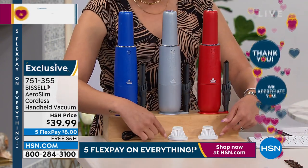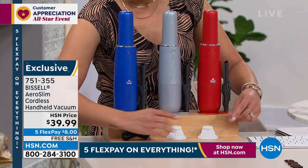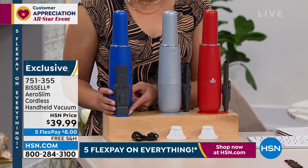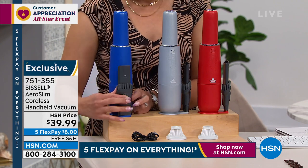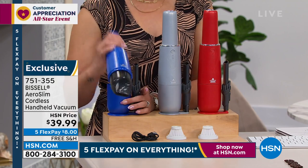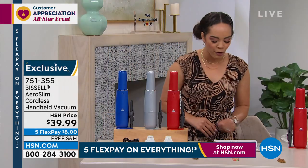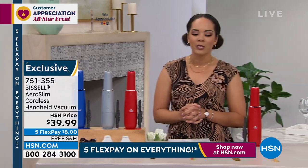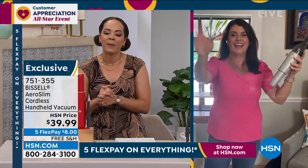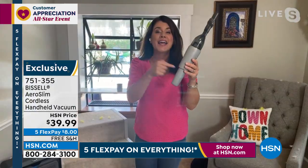You get two filters that come with it — I sometimes dust mine off to extend the life. You get the USB charger and a brush and crevice tool that slides up and sits on board, so you're never looking for your tool. You have blue, silver, and red available. Weighs less than two pounds. We're going to ship this to your doorstep for free for $8. Jenny, we all have an upright — but this guy does the job too.